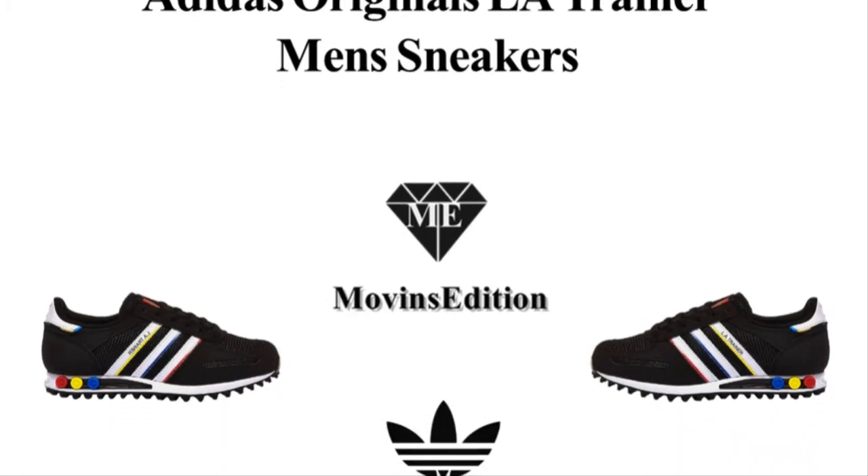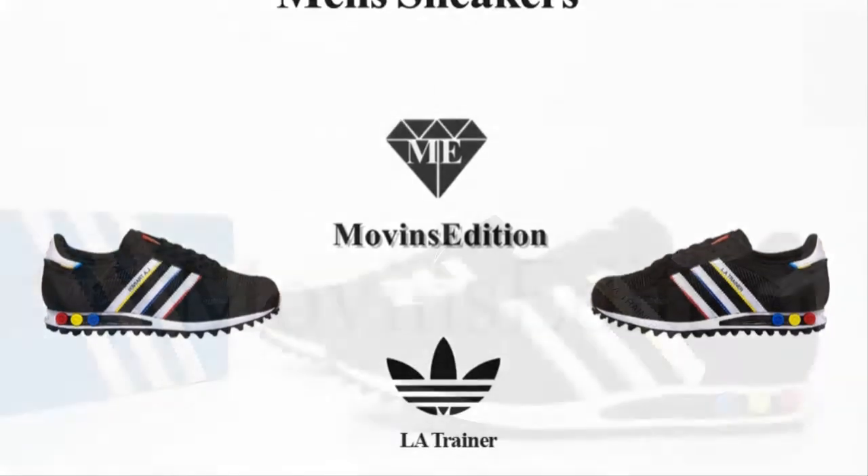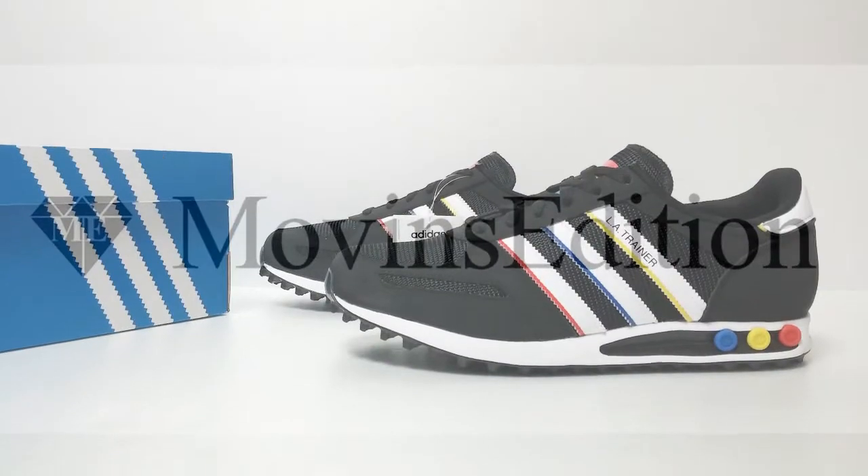Hello, we're Movin's Edition. Today, I'm going to introduce an item: the Adidas Originals LA Trainer, men's sneakers.